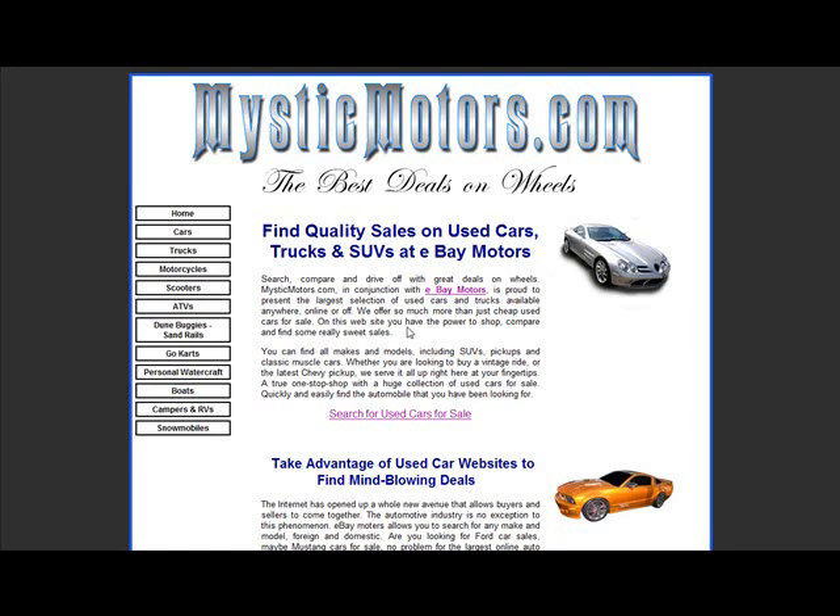Hi, this is Bob Hett from MysticMotors.com. I want to take a minute just to welcome you to our site and show you how easy it is to navigate. Our site is designed to be a gateway to eBay Motors, the largest vehicle seller on the internet.